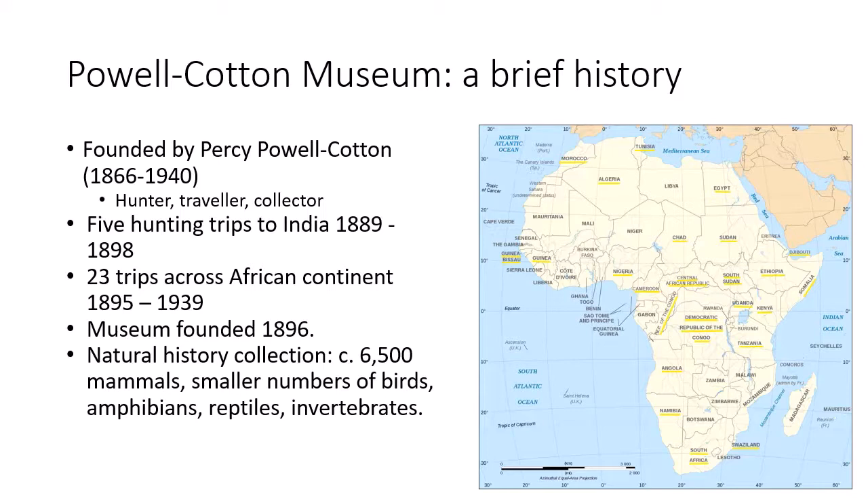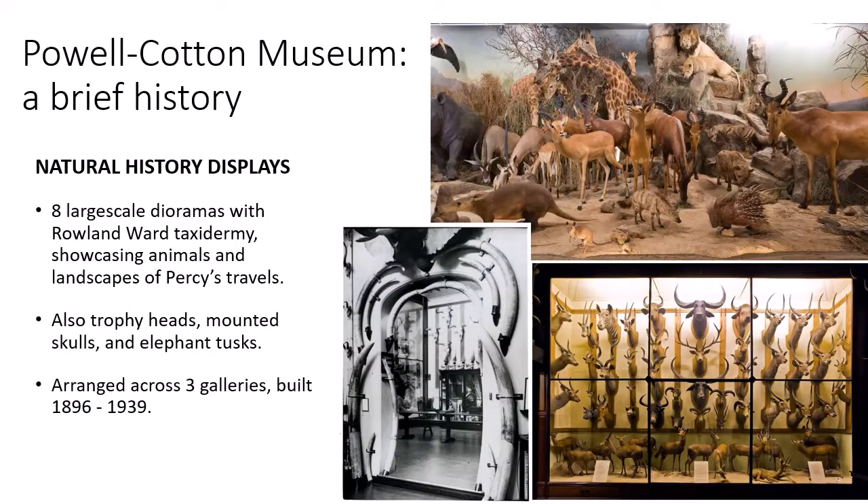The natural history collection comprises around 6,500 mammals and smaller numbers of birds, reptiles, amphibians and invertebrates. The natural history material on display is mainly taxidermy. The museum houses eight large-scale habitat dioramas across three galleries, built between 1896 and 1939, with taxidermy by Roland Wards. The dioramas showcase the diversity of animals and landscapes Percy saw on his travels. We also have some trophy heads, mounted skulls and elephant ivory on display, as well as some of the cultural objects Percy collected.